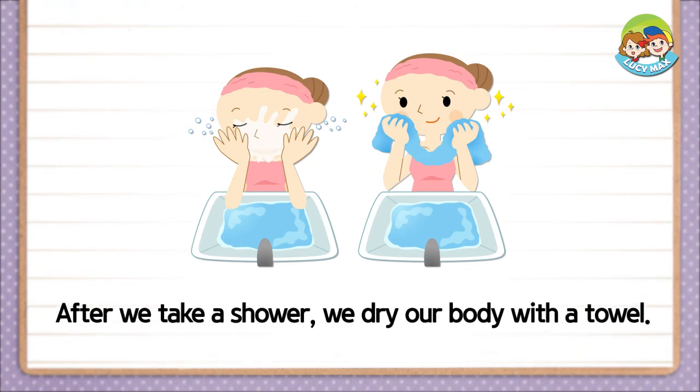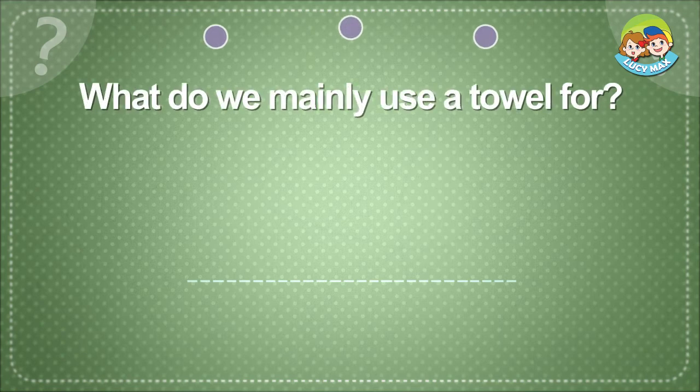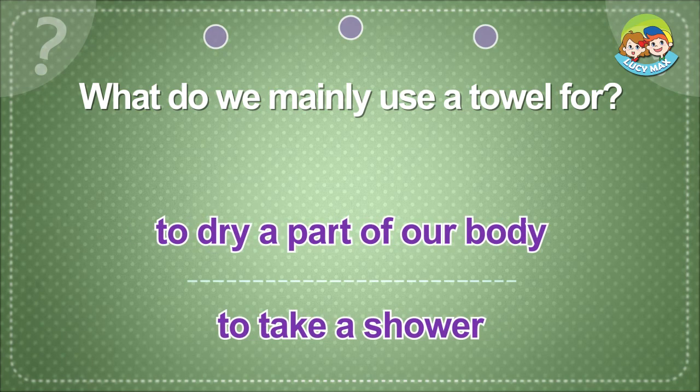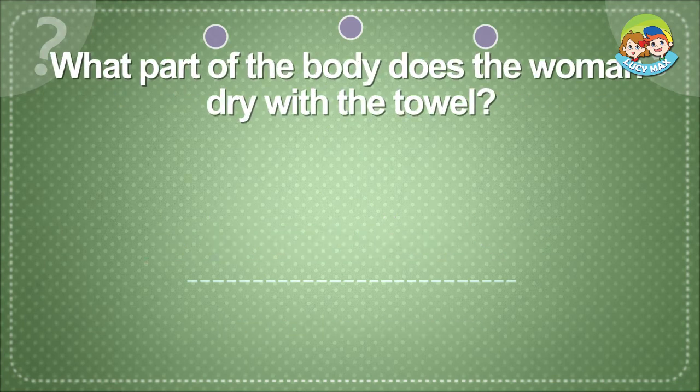After we take a shower, we dry our body with a towel. What do we mainly use a towel for? To dry a part of our body.